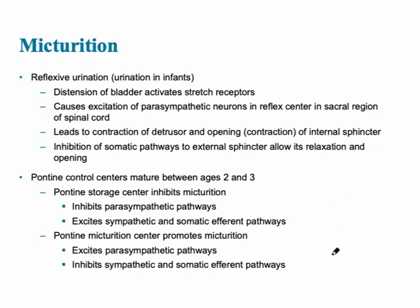Micturition is the term for urination. Reflexive urination is the urination that occurs in infants. As children become potty trained, they're able to control their external urethral sphincter. In reflexive urination, there is excitation of parasympathetic neurons in the reflex center of the sacral region of the spinal cord, leading to contraction of the detrusor muscle and opening of the internal (involuntary) sphincter, resulting in urination. Infants are unable to control their external urethral sphincter, but once potty trained, they gain that control.